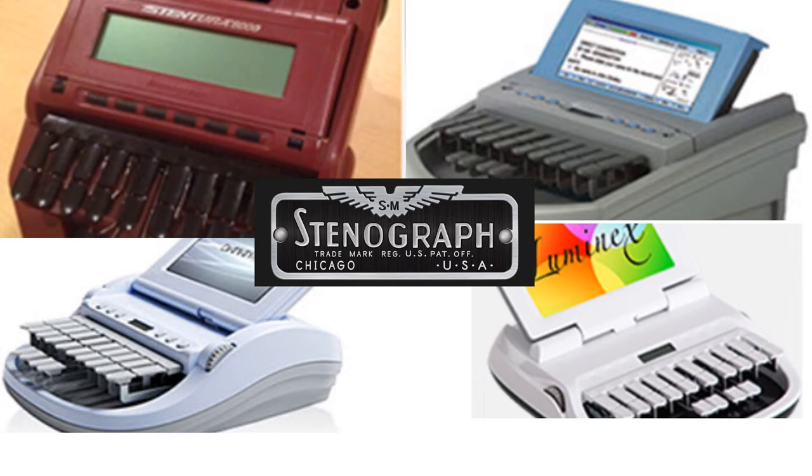Stenograph has been the leading supplier of productivity tools for the court reporting profession for more than 80 years. During that time we have built our reputation on developing the finest and most innovative writers in the industry. Our writers have gone from manual paper-based writers to electronic models like the Stensura to computerized paperless models like the Mira Diamante and our first generation Luminex. Each generation of our writers has been an improvement over the last and another leap forward in writer technology.